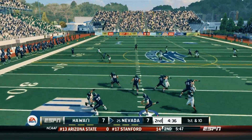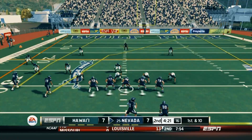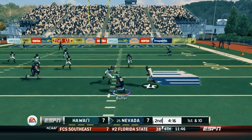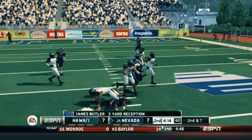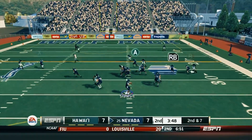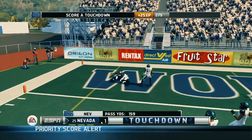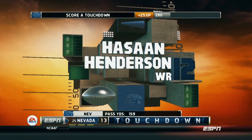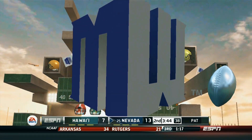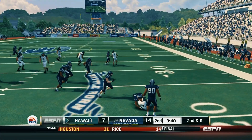On first and ten, we come out attacking through the air, throwing a deep bomb to Richardson for a 38-yard reception. Next play, Stewart dumps off in the flat and Butler makes the catch but only gains three. James Butler has been pretty much banged up the entire season — I think he's only played in about one or two full games. But look at the catch right there by Henderson — Hassan Henderson going up and making the aggressive catch. What a nice play right there. So now we get a little bit of breathing room.